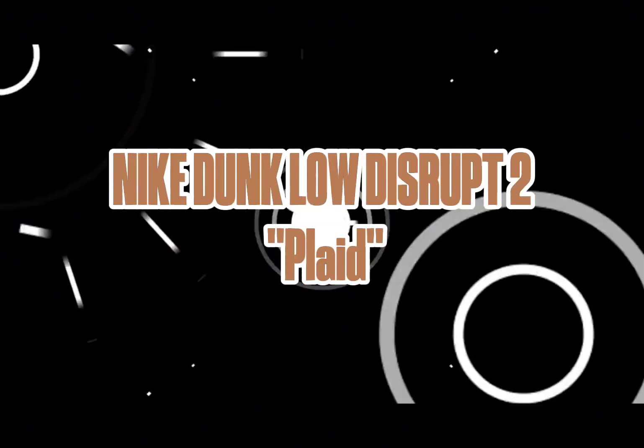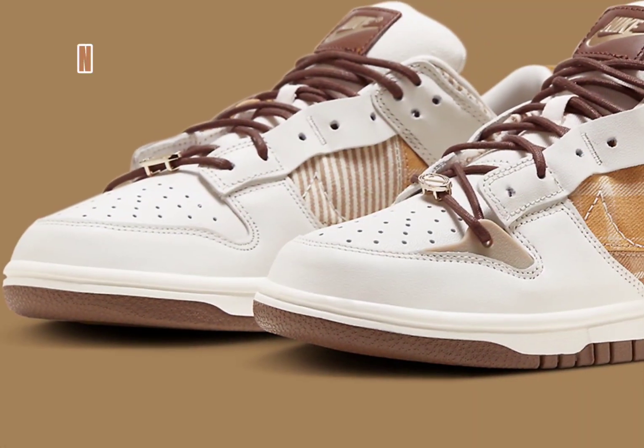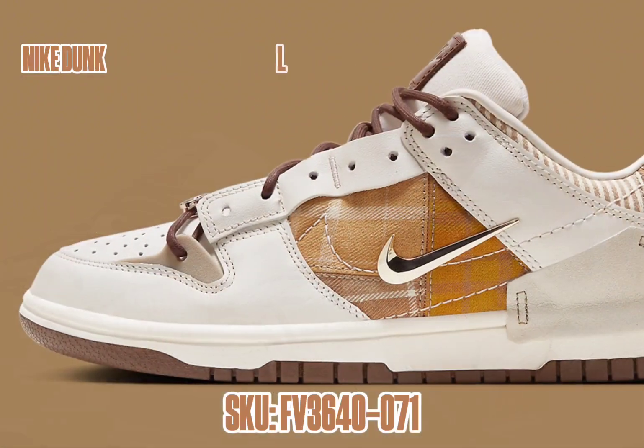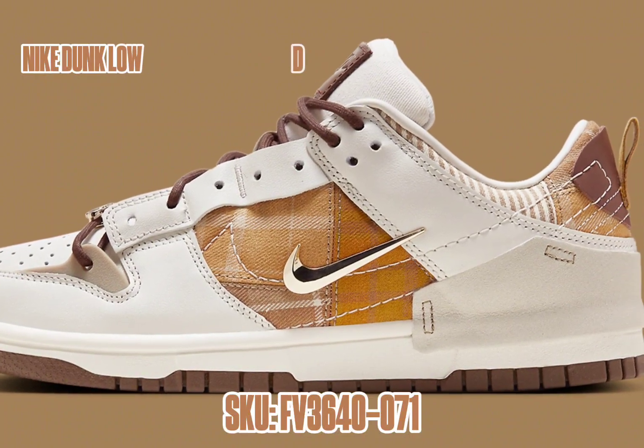Nike Dunk Low Disrupt 2 Plaid. Now on its second iteration, the Dunk Low Disrupt 2 is ready to meet the transition between fall and winter with a cozy plaid-centric effort, equaling the same palette that's been cast across the upcoming Nike Basketball Holiday Collection.